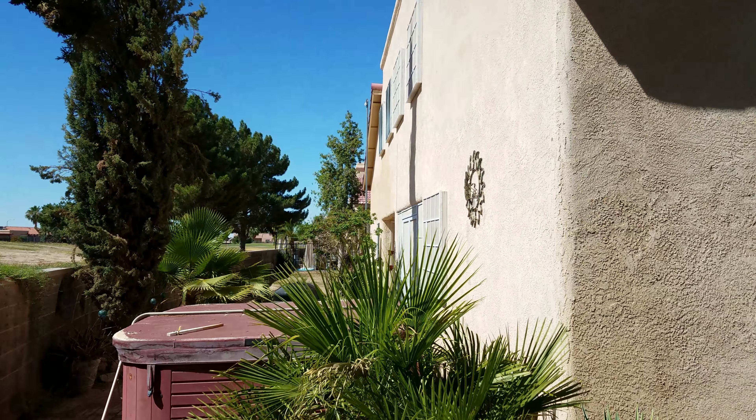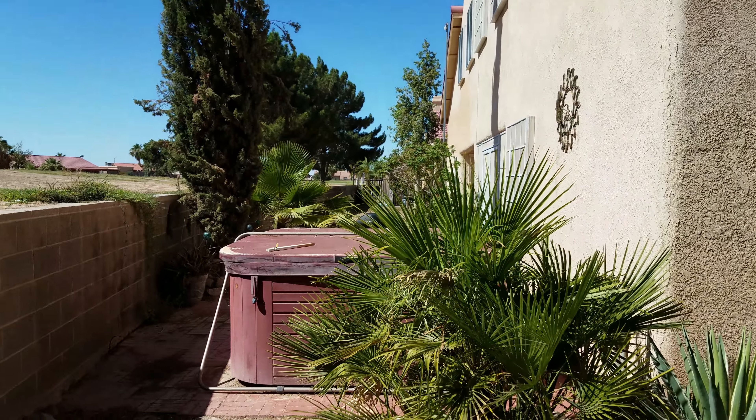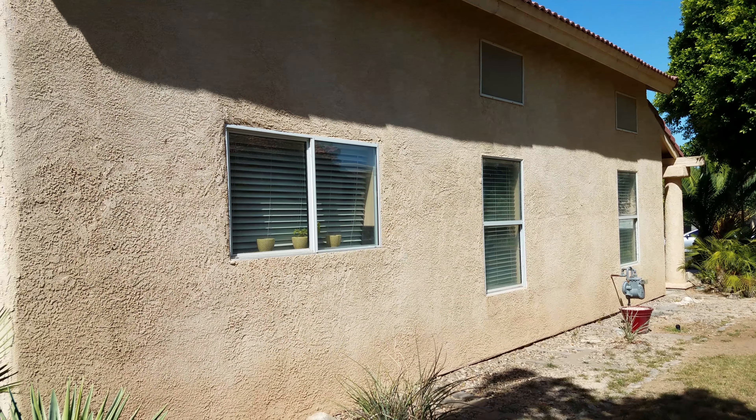This is the back of the home here. Looks like it's in pretty good condition — the stucco seems to be well maintained. There is a Jacuzzi, and that will stay. It looks like they've got a little patio area, and it looks like it's screened in back there. We'll go inside in just a minute. It's on natural gas, which is nice.